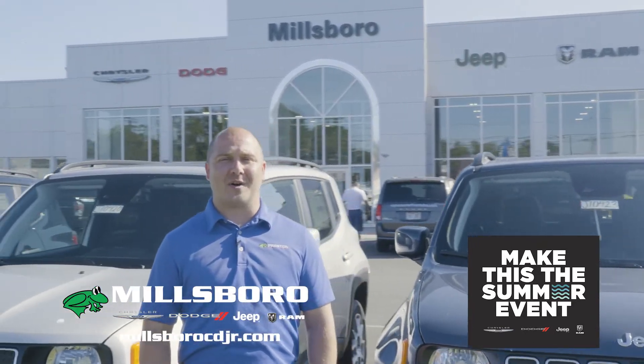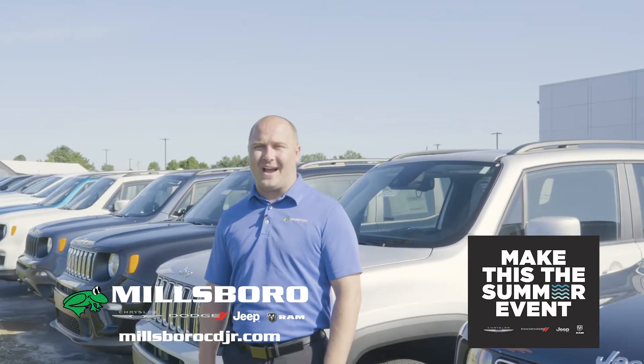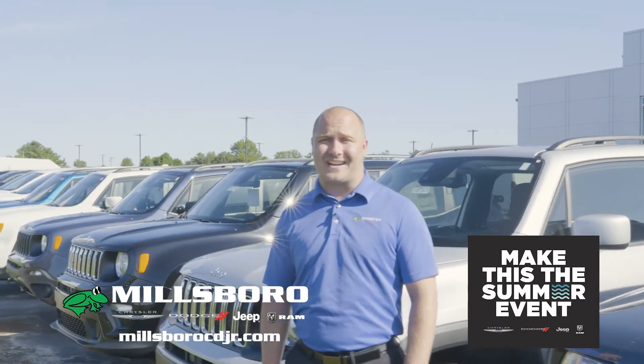Come check us out during the Make This The Summer event at Millsboro Chrysler Dodge Jeep and Ram. You can shop online and we'll deliver at MillsboroCDJR.com.